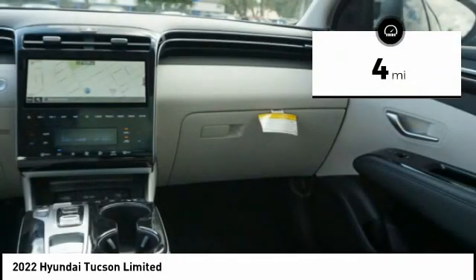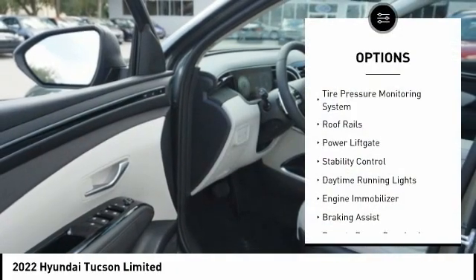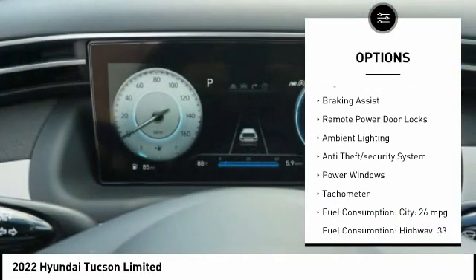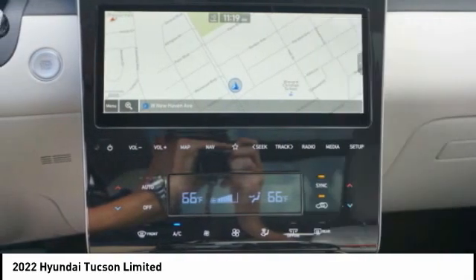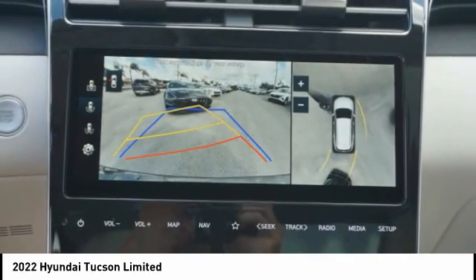This vehicle has less than 100 miles. Here are some of this vehicle's great options: tire pressure monitoring system, roof rails, power lift gate, stability control, daytime running lights, engine immobilizer, braking assist, remote power door locks, ambient lighting, and anti-theft security system.